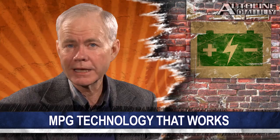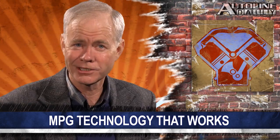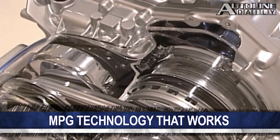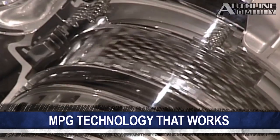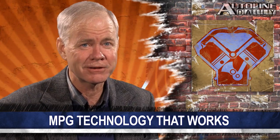As we reported here before Consumer Reports did, the latest generations of hybrids seem to fall well short of the fuel economy they're supposed to deliver. The same goes for small displacement engines with turbos. So what technology does improve fuel economy? We've been saying that continuously variable transmissions deliver terrific real-world fuel economy, and Consumer Reports agrees. It also adds direct fuel injection, conventional transmissions with more gears, and electric power steering. When you combine these technologies together, cars get noticeably better fuel economy.